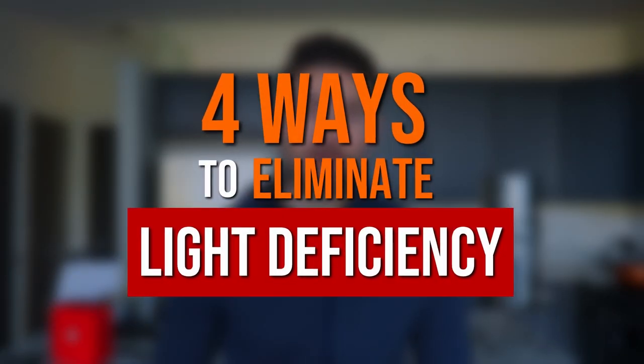There's this awesome intertwining balance between light and us. The problem is today in our society we sit indoors constantly and we are not getting the light and the light spectrums that we continually need. In this video I want to give you four ways to help with that light deficiency.